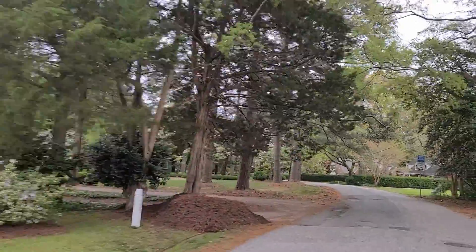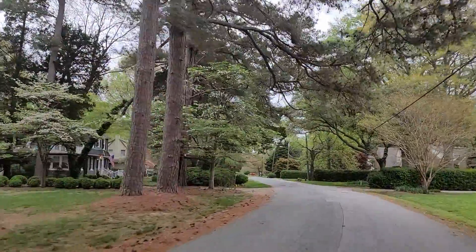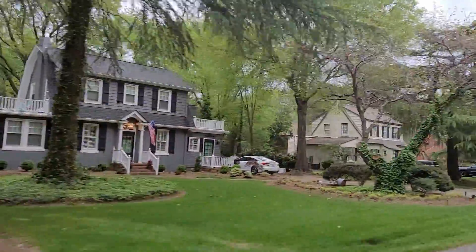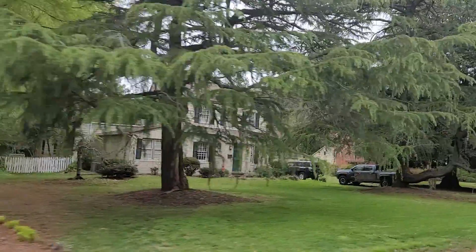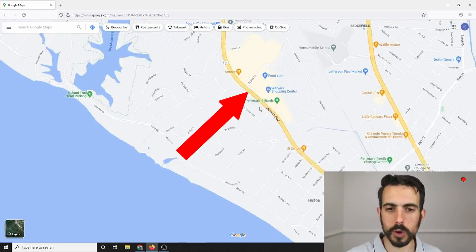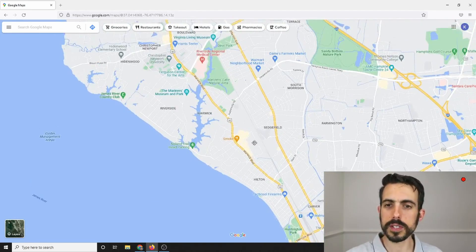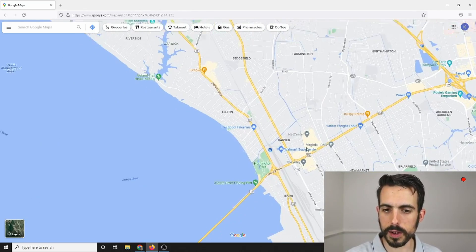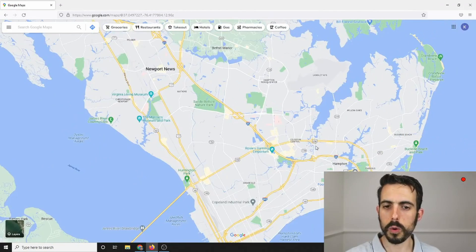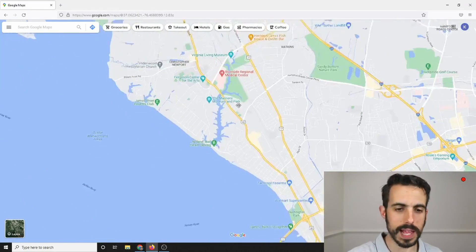The styles of houses are cool — a lot of older houses. Sizes range from about 1,500 to 2,000 square feet, upward of 3,000. You'll see some that are larger, especially as you get on the water. It's also very close to Warwick Boulevard and Jefferson Avenue, which is just further east. You're pretty close to Interstate 64, Mercury Boulevard, and the James River Bridge — and about 20 minutes or so from Langley Air Force Base.